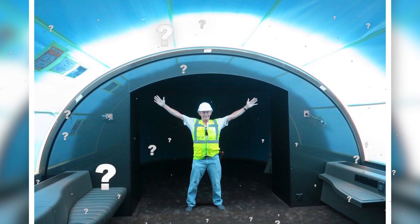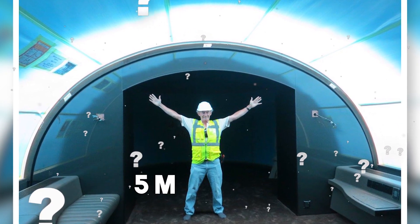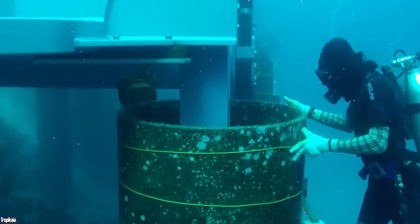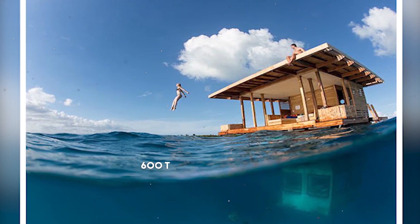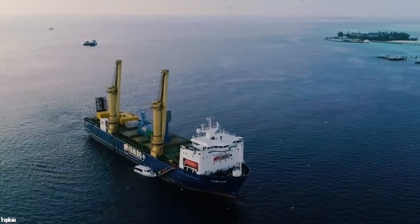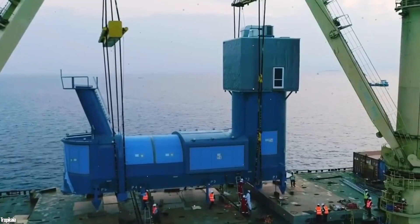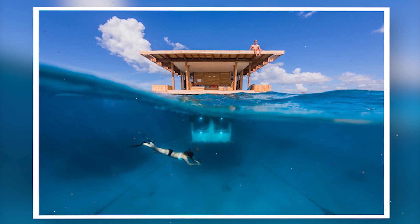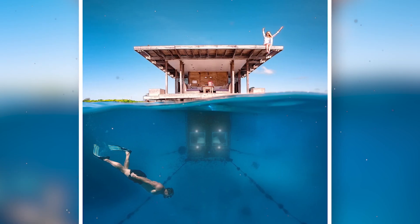How was such a thing built at a depth of 5 meters? One would think there was a construction site under the sea, but in reality, this 600-ton construction was done on land. It was then transported to the seabed by means of a crane and fixed to the ocean floor with concrete piles. This means the villa will remain firmly attached even in the event of a swell.